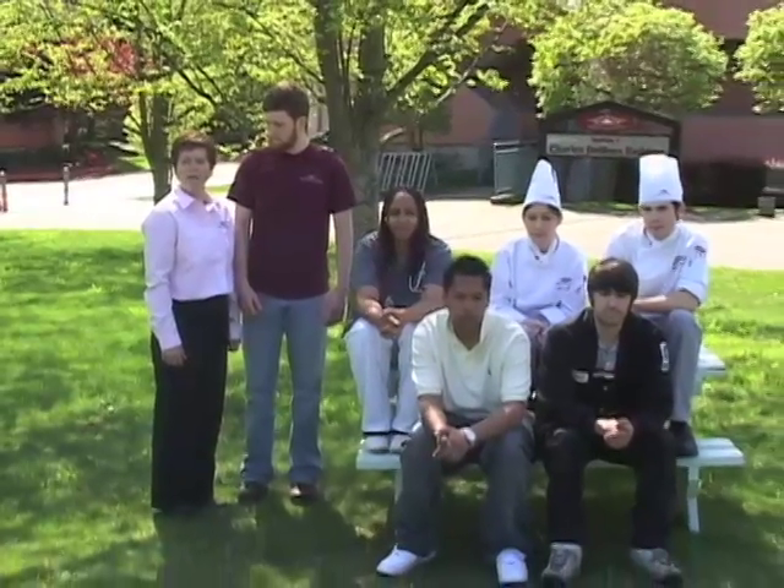Welcome to Renton Technical College. For over 65 years, we have been preparing a diverse student population for work. With more than 72 full and part-time programs to choose from, we have one for you.